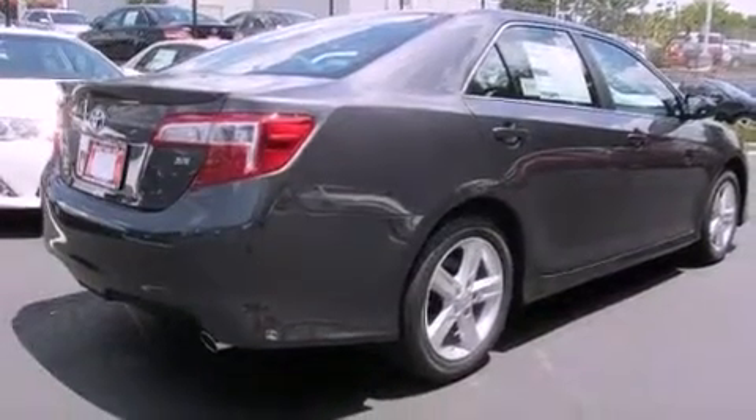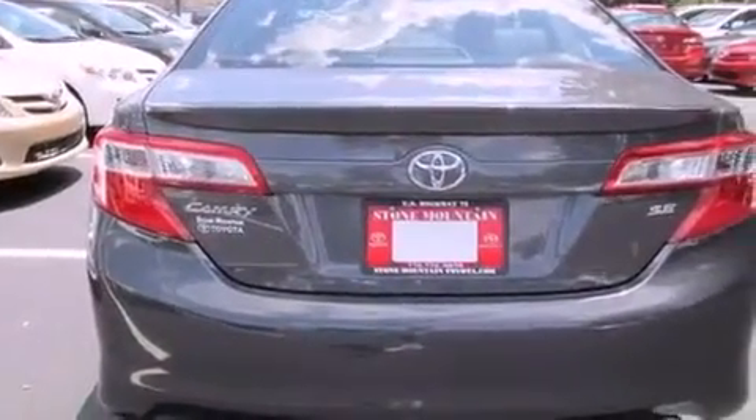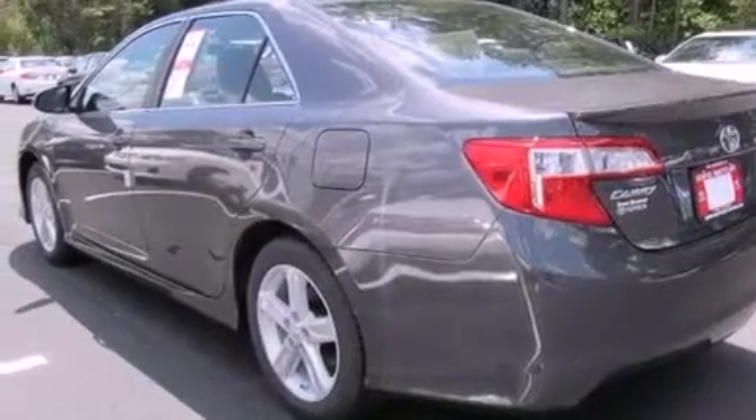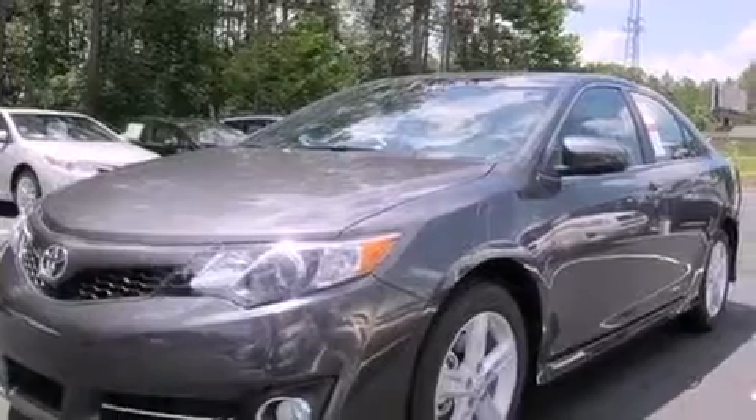Features include air conditioning, a split folding rear seat, cruise control, a CD player, a leather-wrapped steering wheel, a passenger side vanity mirror, traction control, an anti-lock braking system, a rear window defroster, and fog lamps.